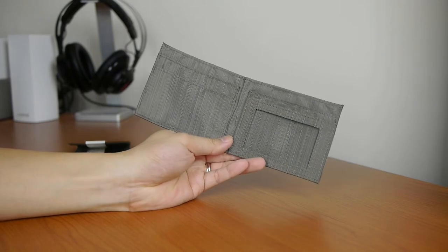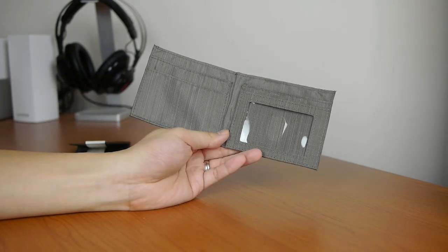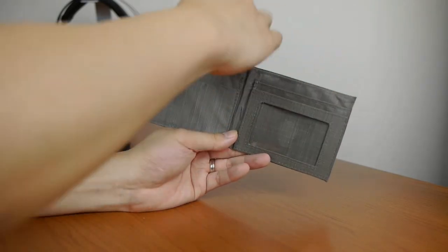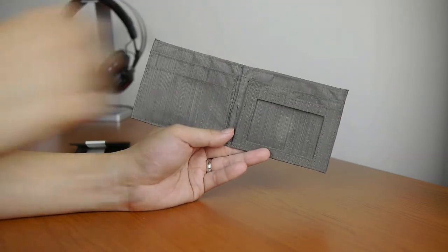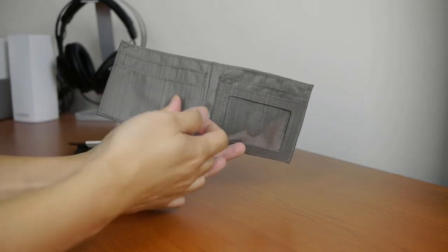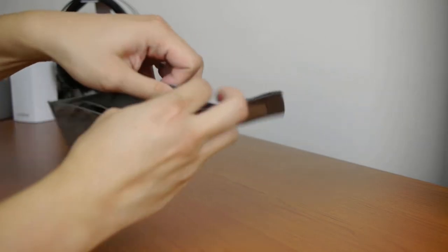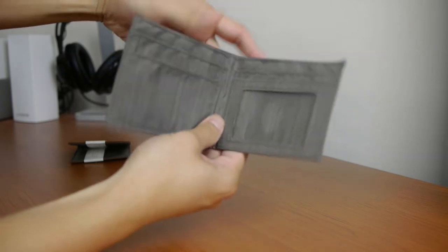Unlike the wallet that I reviewed a couple years ago, this one has the ID window, which is great if you want to have a card like your driver's license easily displayed. There are two vertical slots on either side — unlike the sport wallet, these sides don't actually open up; it's just vertical slots there. And then you get two compartments for your cash.